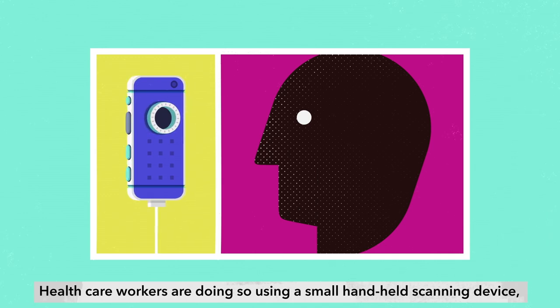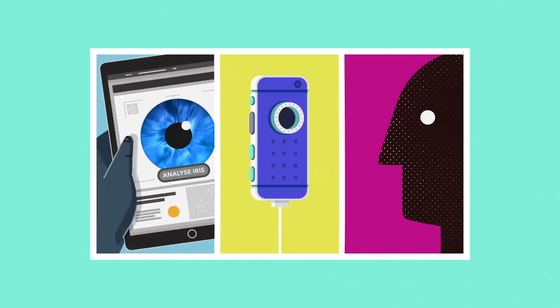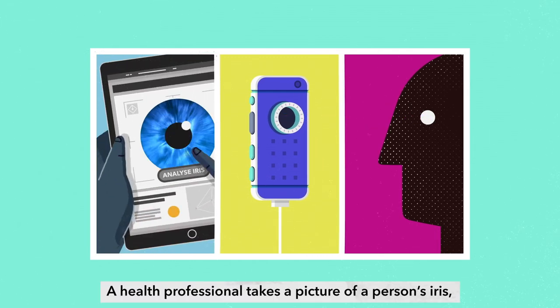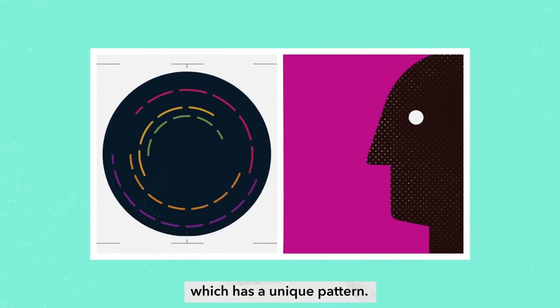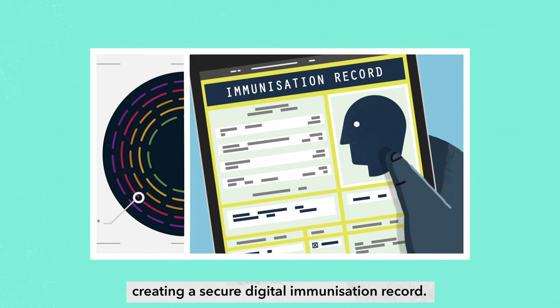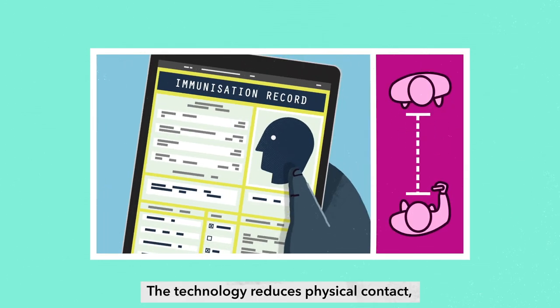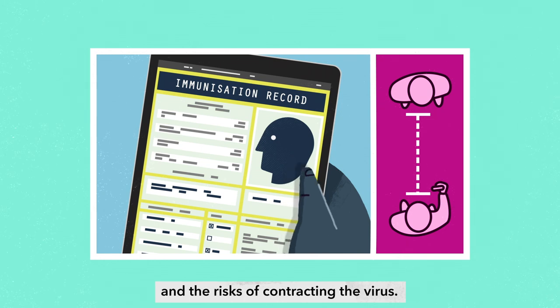Healthcare workers are doing so using a small handheld scanning device that contains a camera and is connected to the internet. A health professional takes a picture of a person's iris, which has a unique pattern. They also note personal details, creating a secure digital immunisation record. The technology reduces physical contact and the risks of contracting the virus.